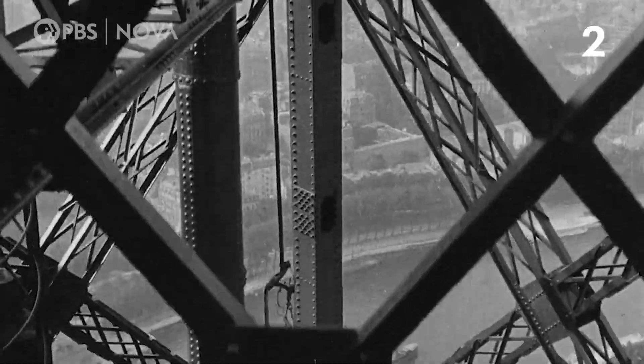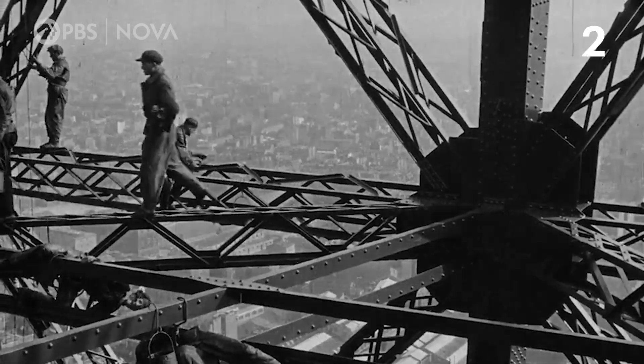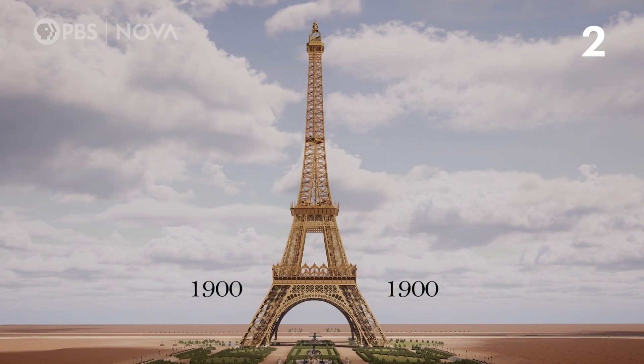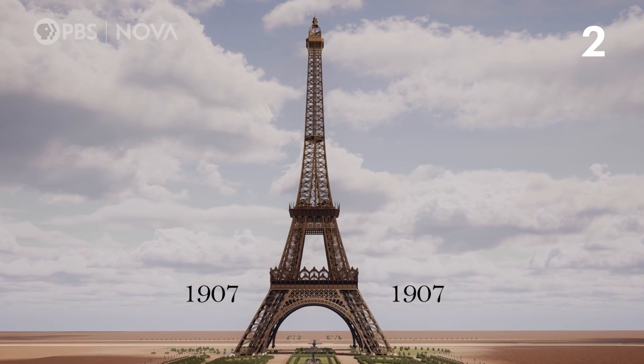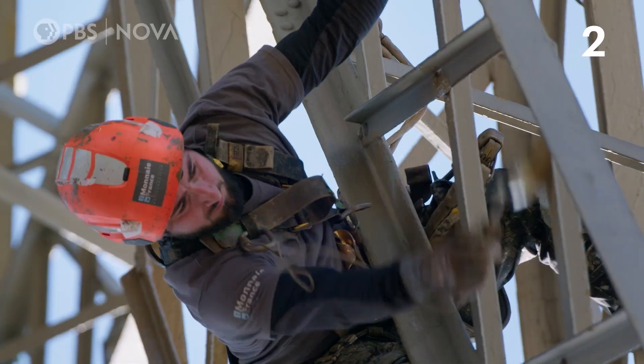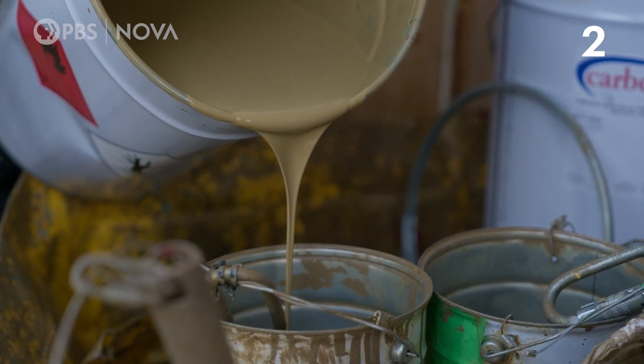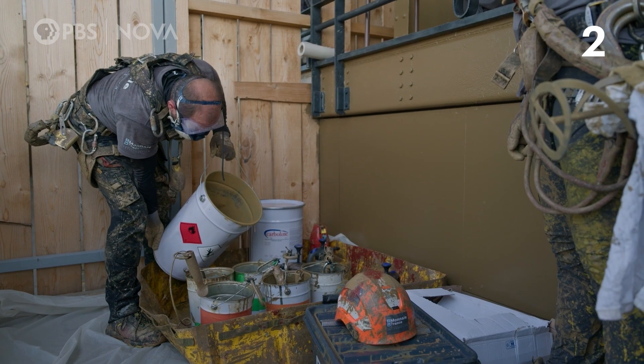The tower has been painted 19 times since its construction to protect it from corrosion, an average of once every seven years. From one painting to the next, the tower's colors have changed several times. At the time of the World's Fair, it was red, but recently the tower has been repainted the same color as in 1907. It took 60 metric tons of paint to complete the tower's latest paint job.